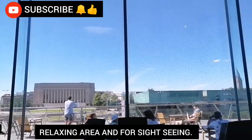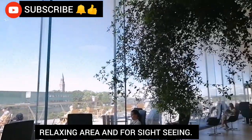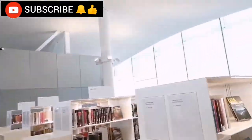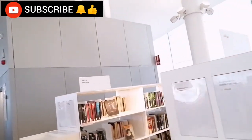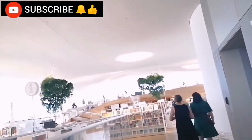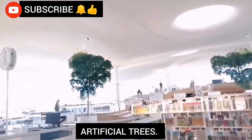People are relaxing and taking in the sun, chilling out. So guys, we are heading over to the kids section — let me show you how the kids section is. Oh, this library is so lovely, so many beautiful things! You see that tree?